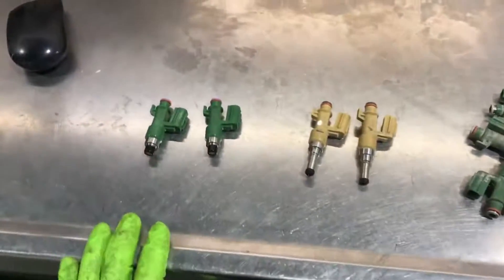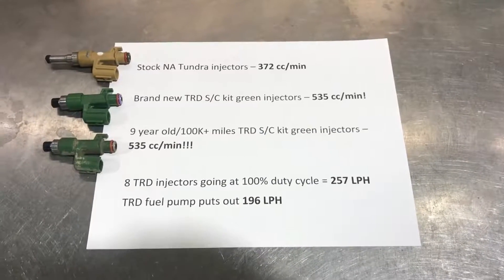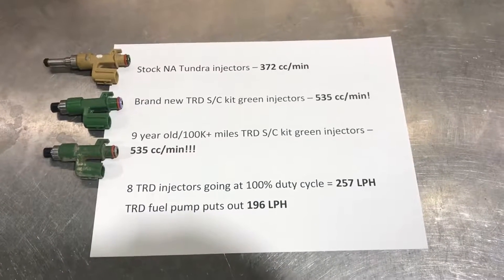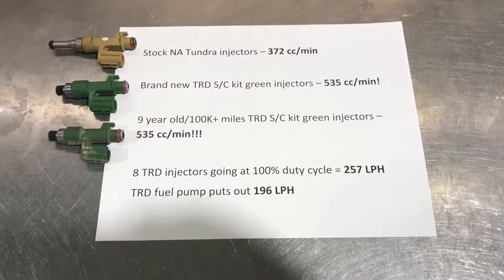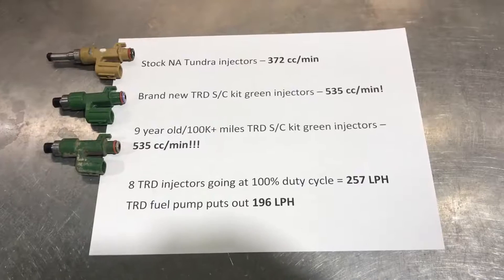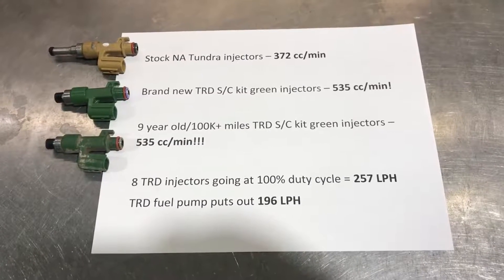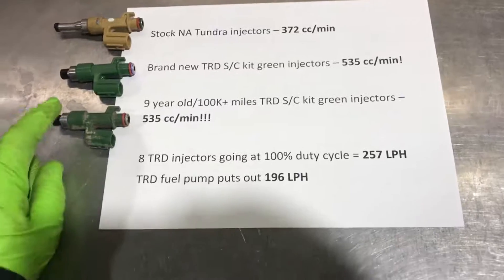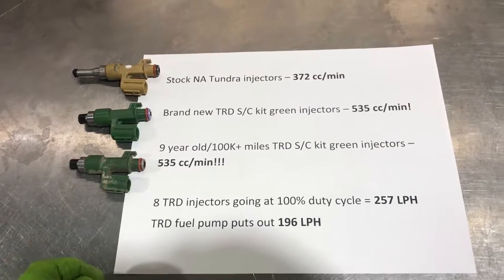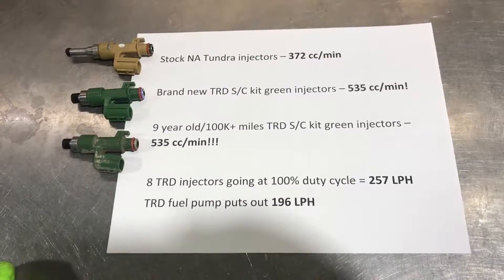The results are in. Stock NA injectors: 372 cc a minute — pretty decent but not really good enough for a supercharged truck on stock fuel pressure. And here's the big surprise — TRD SC injectors: not 450, not 480, but 535 cc a minute. I did the test twice to confirm. And even more interesting: my nine-year-old, hundred-and-fifty-thousand-mile injectors came out to exactly 535 cc a minute — exactly the same as the brand new ones.